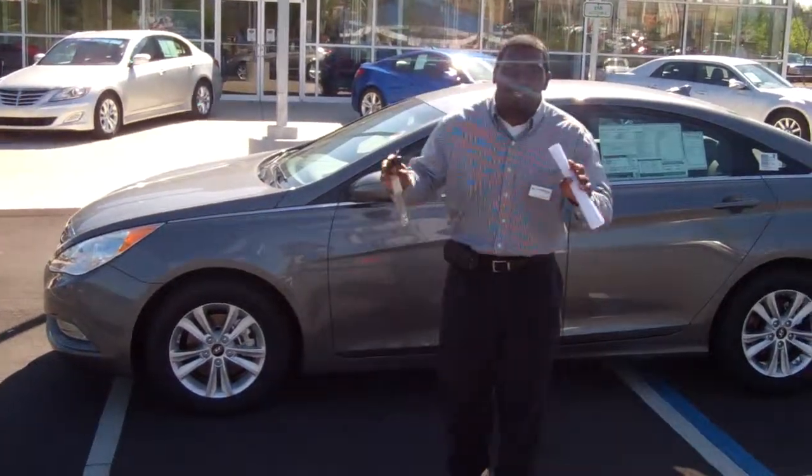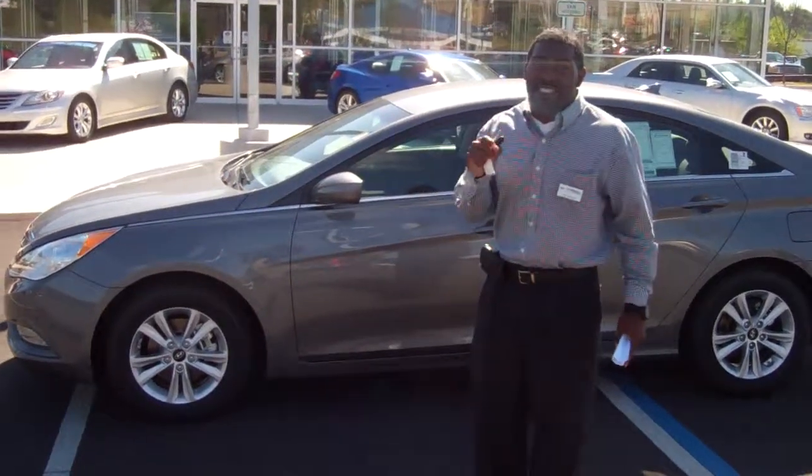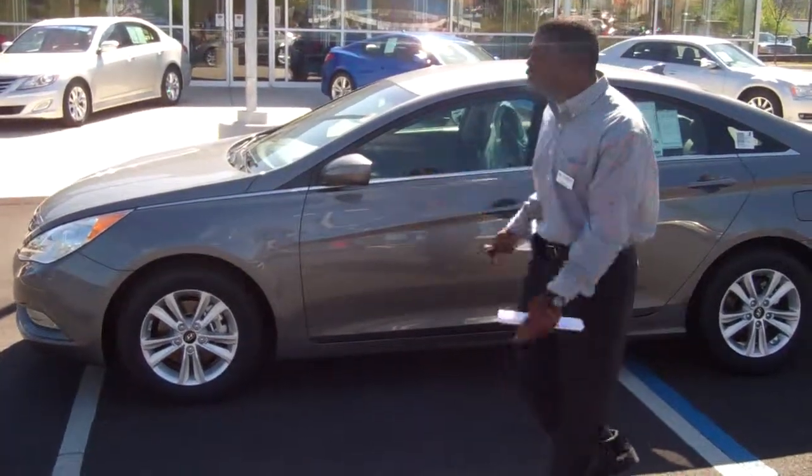Hey, Miss Regina King. This is Jay Johnson over at Tamron Hyundai. I see on the end that you acquired a 2013 Sonata GLS, so I had to literally bring one up for you.